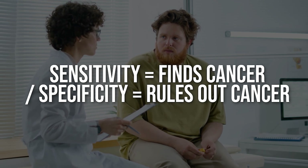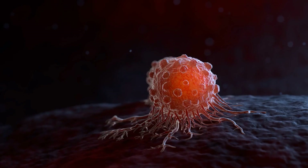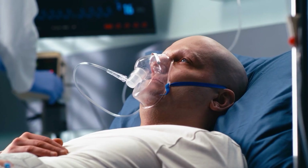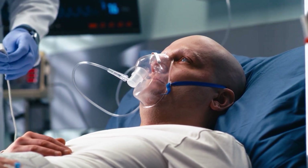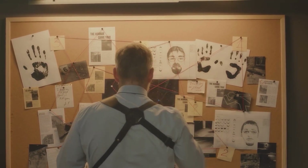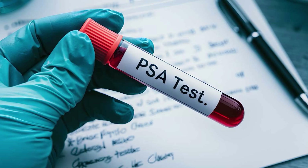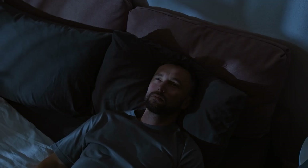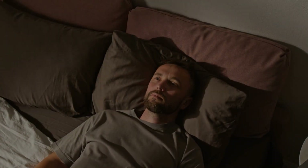You might hear words like sensitivity and specificity thrown around — let's break those down simply. Sensitivity means when cancer is there, how good is the test at spotting it? Specificity means when cancer is not there, how good is the test at giving the all-clear. Think of sensitivity as a detective who never misses a clue, and specificity as a judge who never accuses the wrong person. PSA alone is mediocre at both. PSE dramatically improves both, meaning it finds more true cancers and avoids more false alarms — fewer sleepless nights and fewer missed cancers going undetected until later stages.